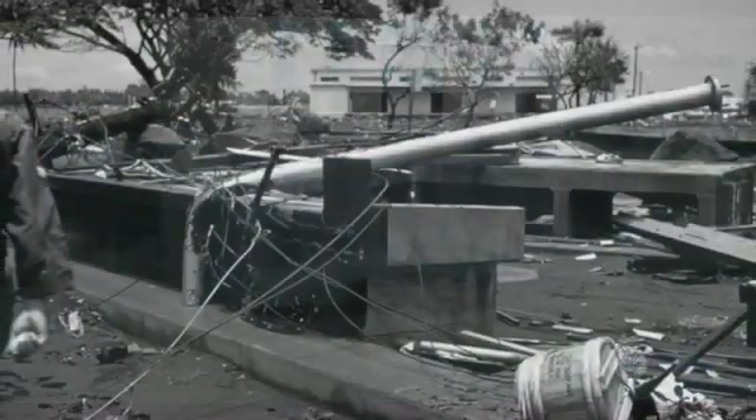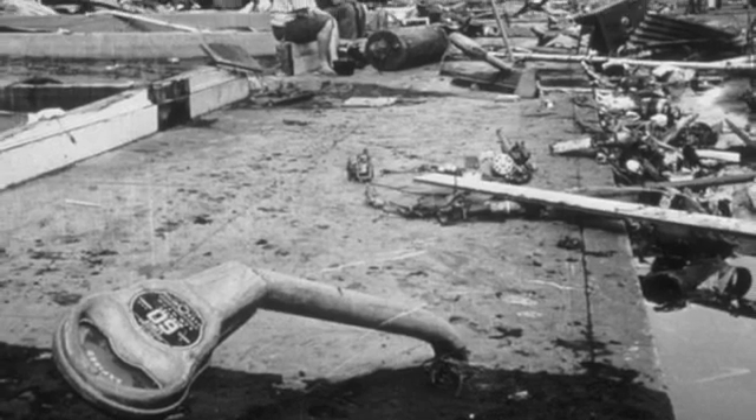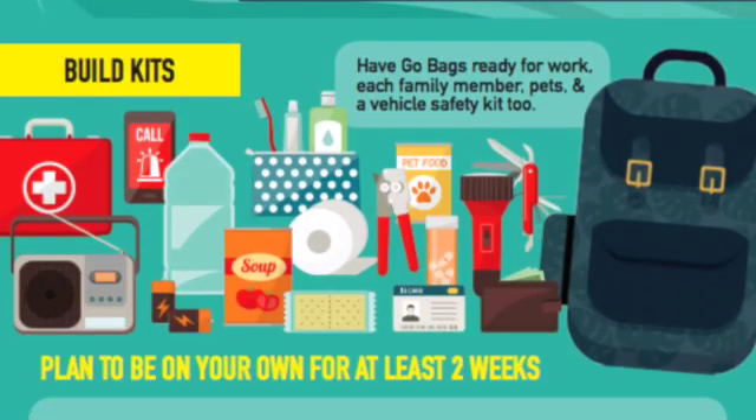Return home only after authorities say it is safe to do so. Not only could there be hazards and debris in certain areas, but roads may still need to be clear for rescue and recovery efforts. You should also take this time to prepare yourself a go-bag that you can quickly take with you during an emergency situation.